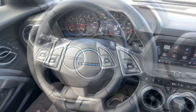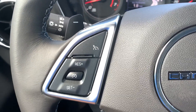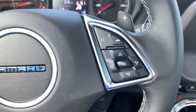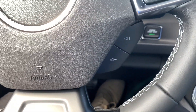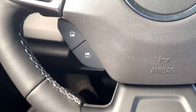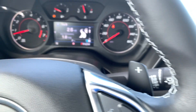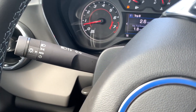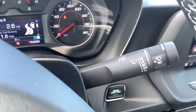On the steering column you have a three-spoke leather-wrapped steering wheel. On the left-hand side you have your cruise control and controls for the instrument cluster. Underneath you also have the volume and your favorite channel buttons, and right behind it you have your paddle shifters. You also have the automatic light control with the turn signal and windshield wiper controls.